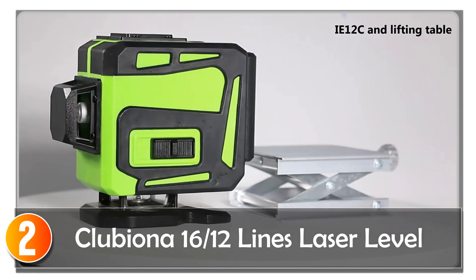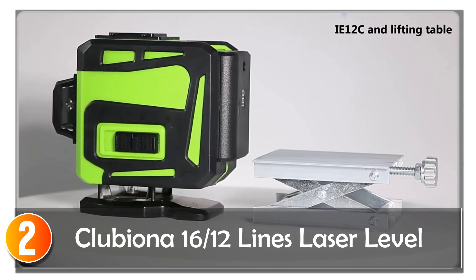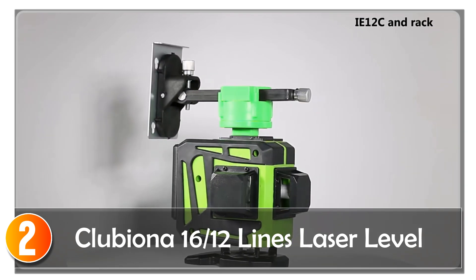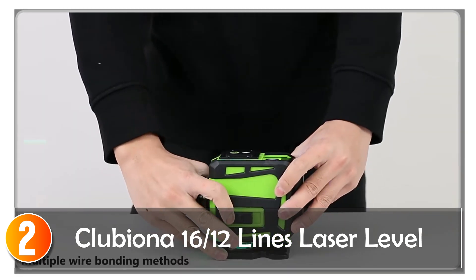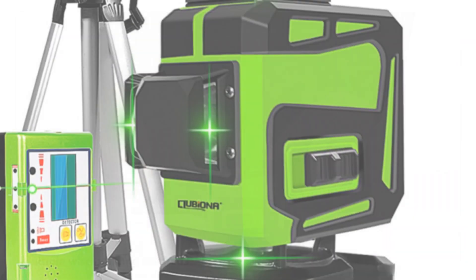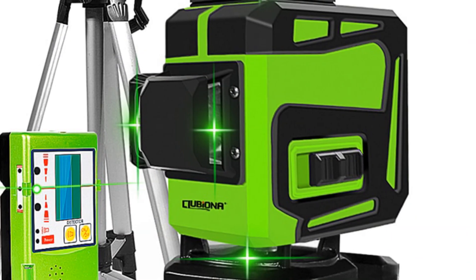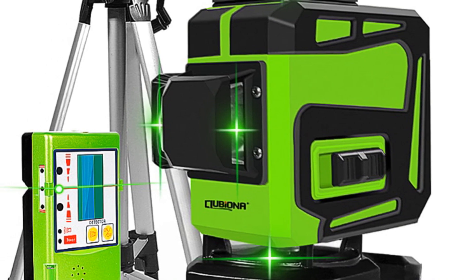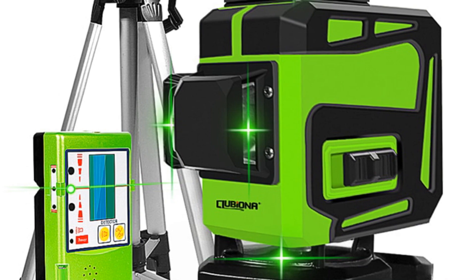At number 2, the Klubiona 12-Lines Laser Level is a versatile and reliable tool designed to meet your measurement needs with exceptional precision. Whether you are working on floor installations, ceiling alignment, or wall positioning, this laser level delivers accurate and consistent results to ensure your projects are executed with utmost accuracy.